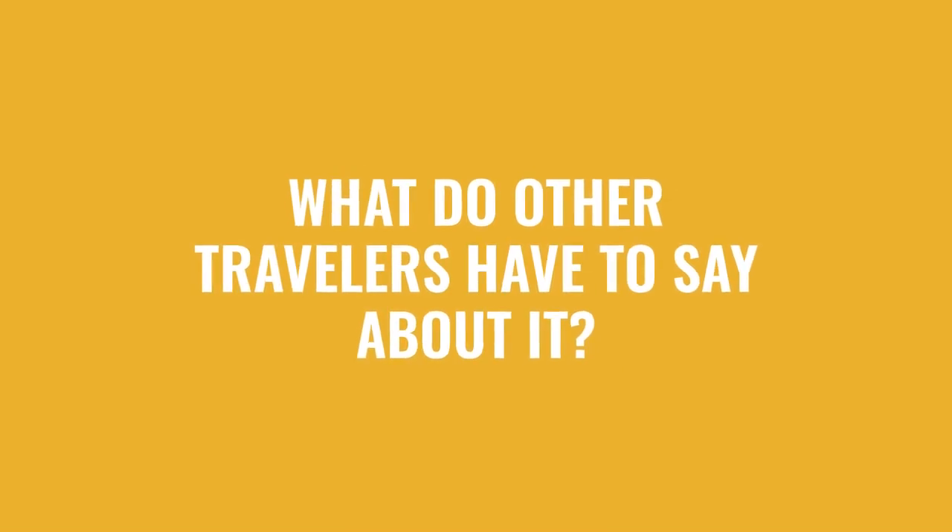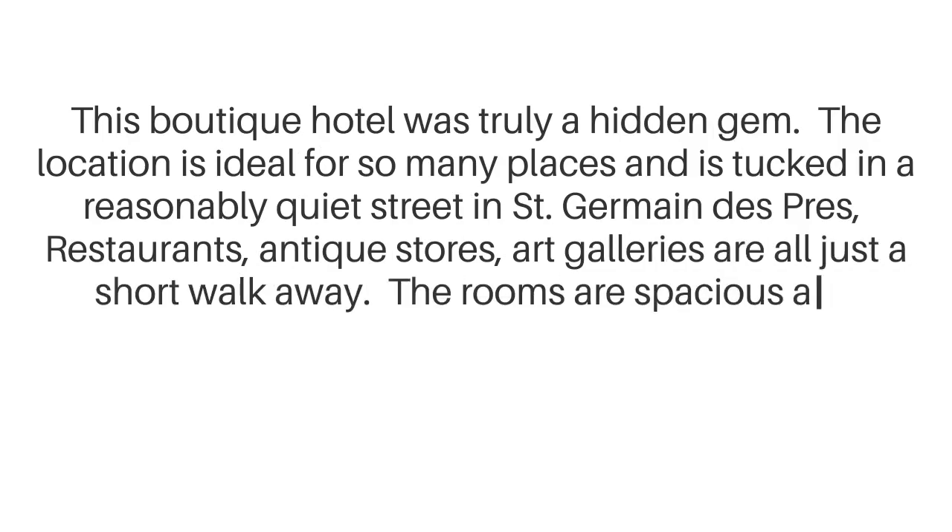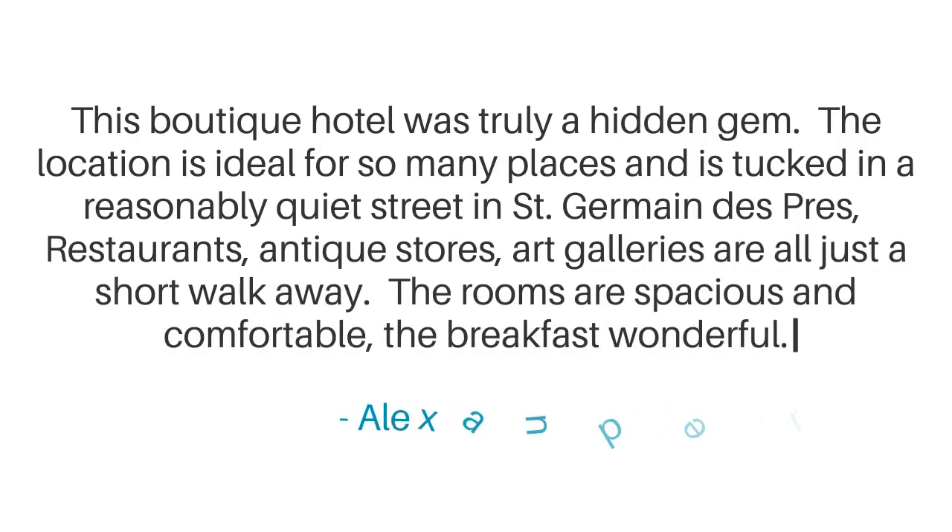Here's what other travelers have to say about this hotel. This boutique hotel was truly a hidden gem. The location is ideal for so many places and is tucked in a reasonably quiet street in Saint Germain des Prés. Restaurants, antique stores, and art galleries are all just a short walk away. The rooms are spacious and comfortable, and the breakfast wonderful.